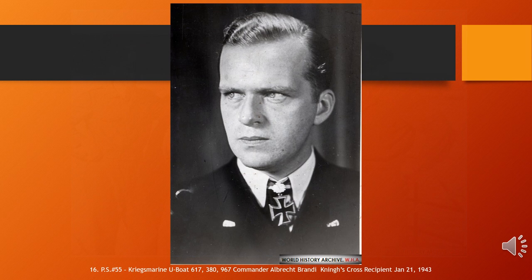Albrecht Brandi, born 20 June 1914 and died 6 January 1966, was a German U-boat commander in Nazi Germany's Kriegsmarine during World War II. Together with Wolfgang Lüth, he was the only Kriegsmarine sailor awarded the Knight's Cross of the Iron Cross with Oak Leaves, Swords, and Diamonds. The Knight's Cross and its variants were the highest awards in the military and paramilitary forces of Nazi Germany during World War II.